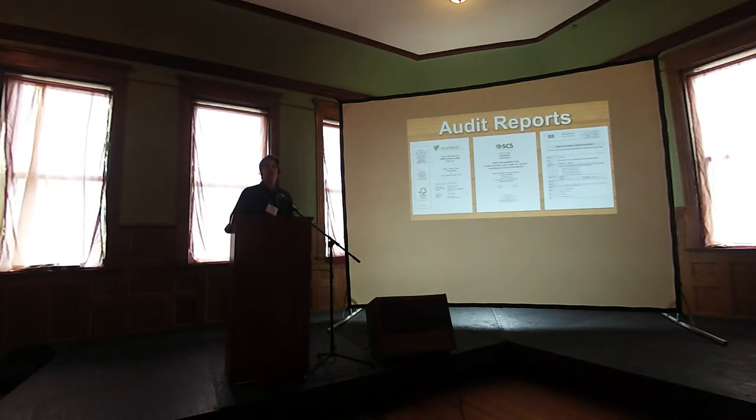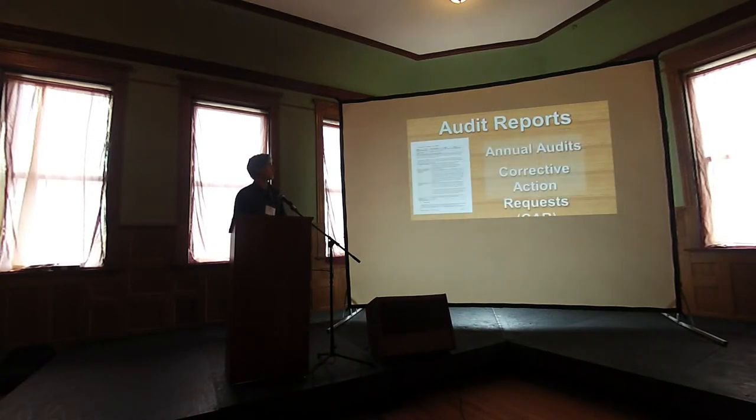There are annual audits to assess the compliance of each certificate holder. If there is an issue, the auditor will report a corrective action request on the final report, and once it's issued the certificate holder becomes responsible for addressing that issue, typically within one year or just before the next annual audit. It was these audit reports that were the foundation for this assessment. We looked through each year's audit reports across all certificate holders and pulled out all of the corrective action requests, documenting all of them but giving specific attention to the habitat components indicators.